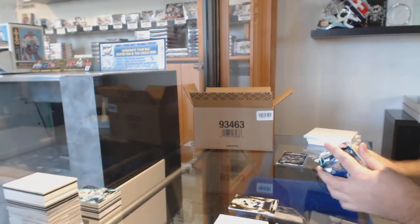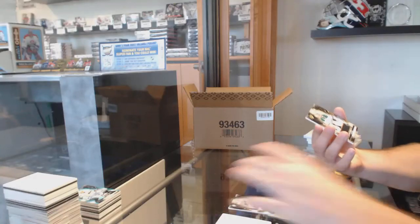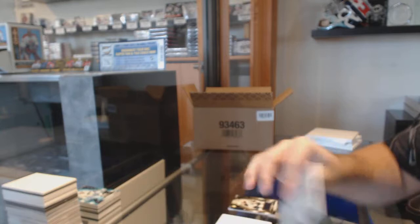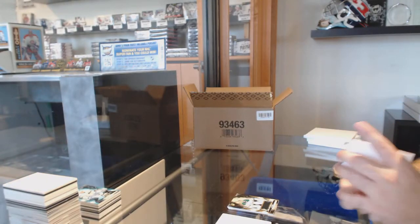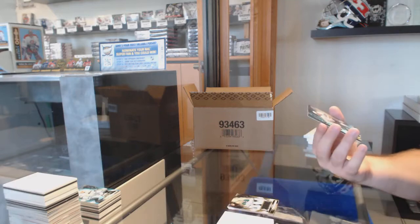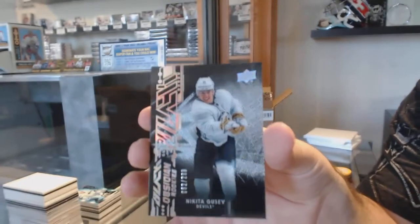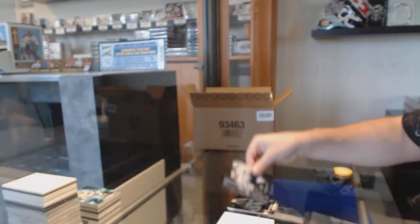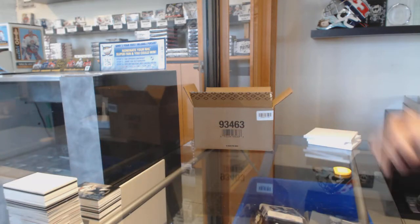That might be a picture-worthy card at the end. For the Dallas Stars, the $1.99 Ben Bishop. And for the Devils, we've got an Obsidian Rookie $2.99 — Nikita Gusev. Very nice.